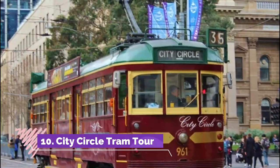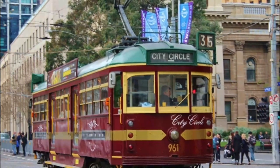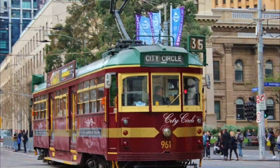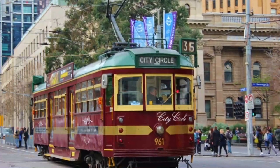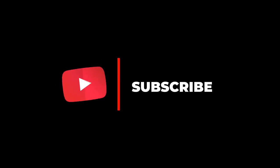Number ten: City Circle Tram Tour. Want to do some city sightseeing the Melbourne way? Hop aboard the City Circle Tram. Melbourne is famous for its trams, and the City Circle Tram is a free and easy way of seeing the top sites in the CBD and Docklands.